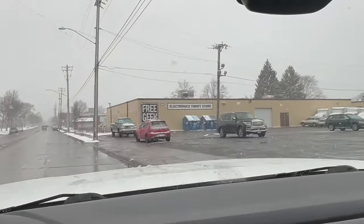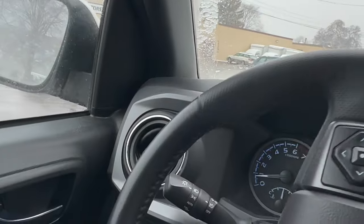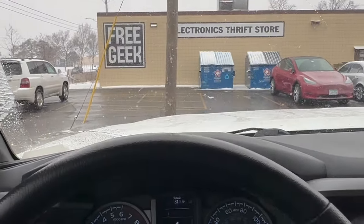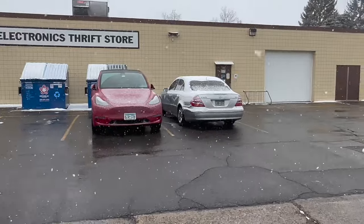Looks like we are here. Just going to figure out where to park and how to get in — I think they said the door is on the other side. All right, Lane, ready? Let's go check it out. So we made it, here we are at FreeGeek.